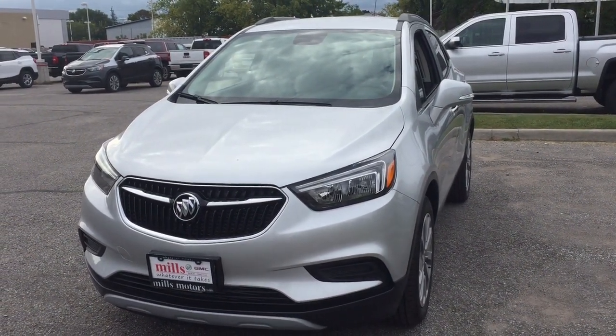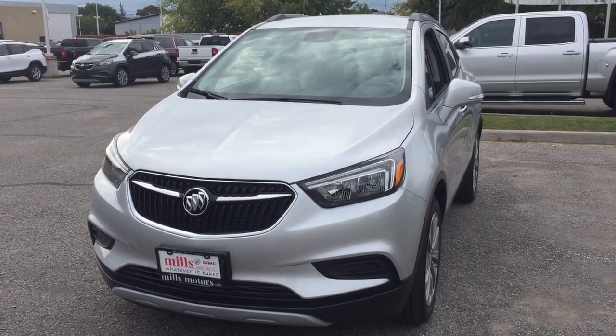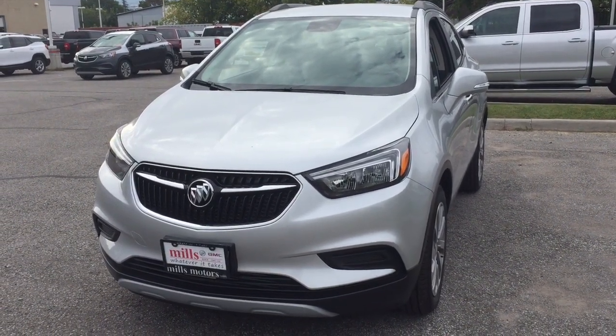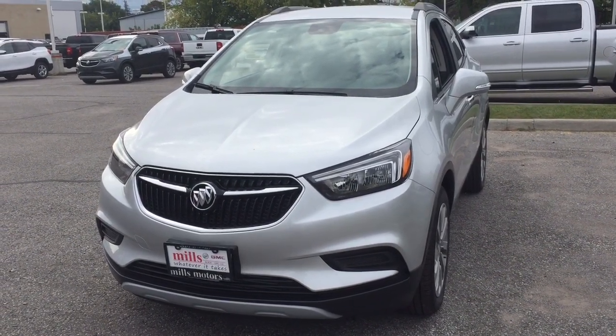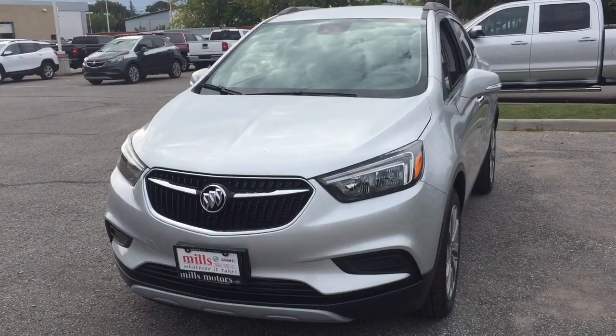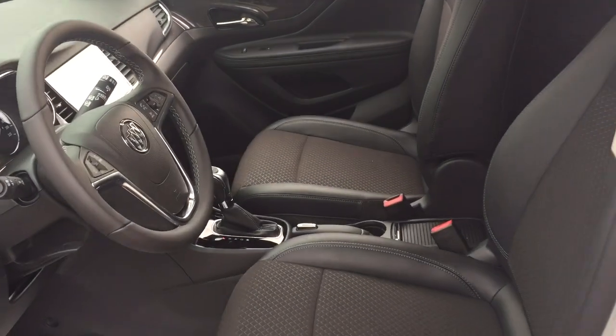It's a great day at Mills Motors, 240 Bond Street East in Oshawa. This is the 2019 Buick Encore Preferred front-wheel drive in Quicksilver Metallic, with a 1.4 liter engine, six-speed automatic transmission, and cloth-leather upholstery combination.